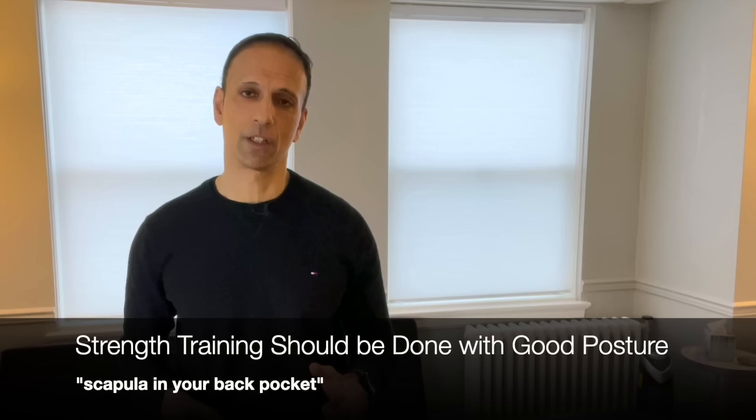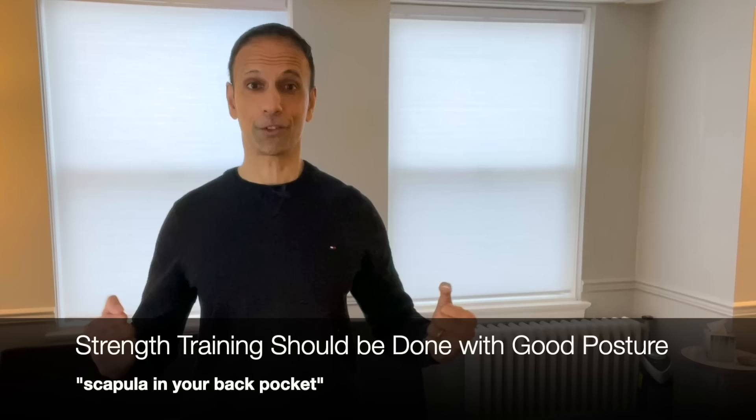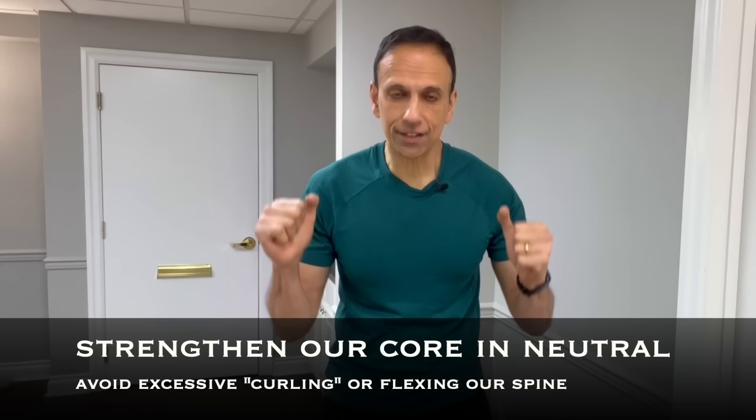I'll often talk about putting the scapula in the back pocket or engaging the core before any type of strength training, because we're telling our body this is where I want you to be — not collapsed or slouchy. That's why strength training is so important, but with intention. At the end of this video, I'll talk about how many times a week you should be doing the exercises and how to incorporate core strengthening with upper and lower body strengthening so it's reasonable and not overwhelming. What we want to do is strengthen our core in neutral — we don't want excessive bending of the spine. We want to be nice and straight and in neutral.